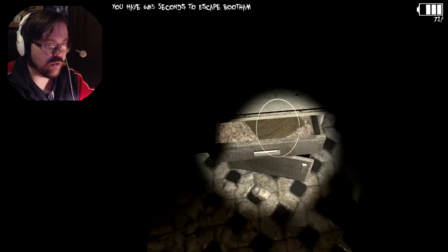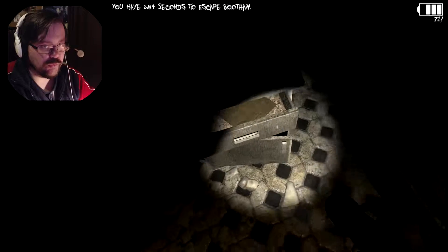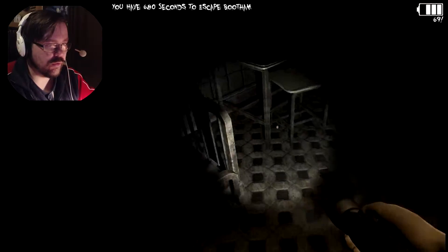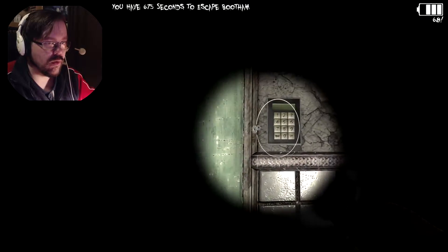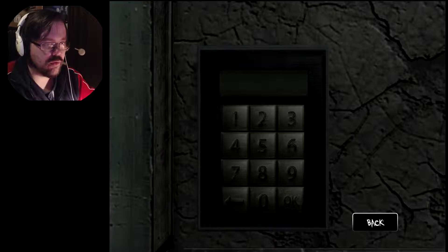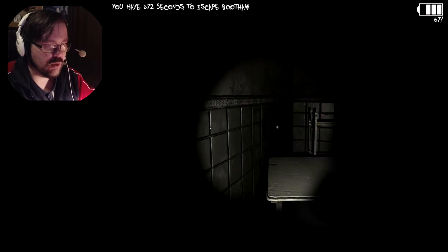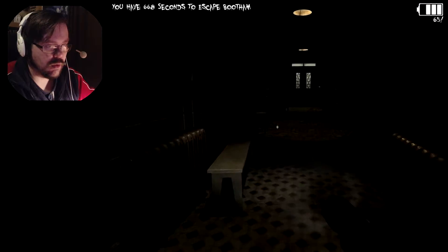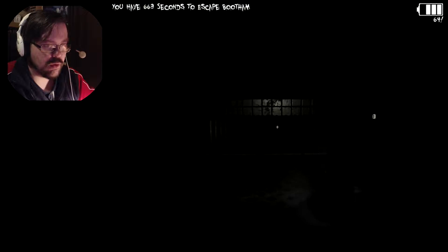72% battery. Oh, here it is. 1-5-0-9. Okay. 1-5-0-9. 1-5-0-9.